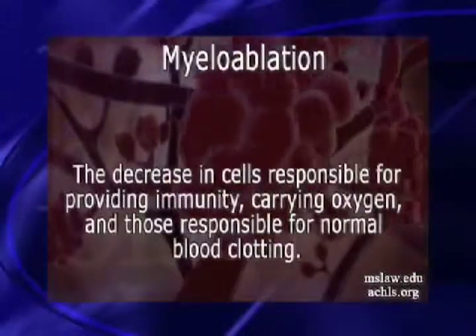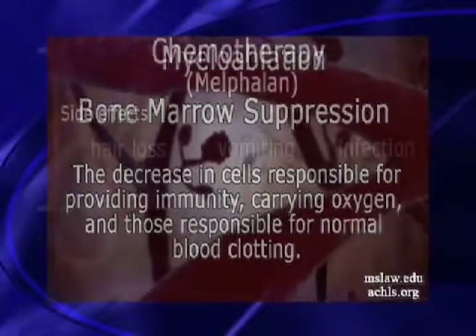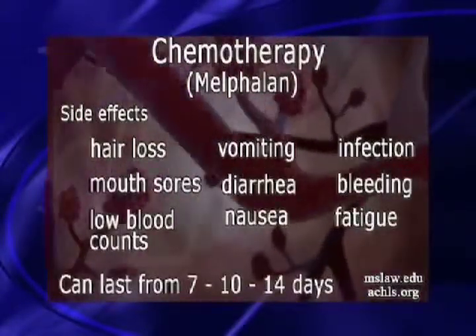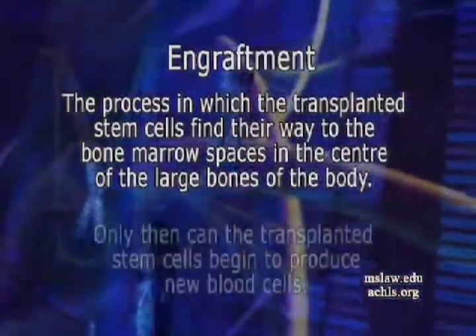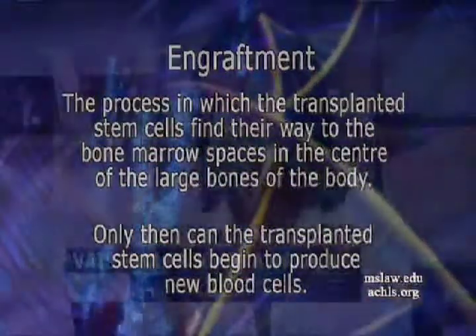The third phase of treatment is the period of myeloablation, or bone marrow suppression, and the side effects from chemotherapy, which can last anywhere from 7 to 14 days. The stem cells then start to regenerate and produce new cells — this is called the engraftment phase — and that is when patients start to feel better. Discharge from the program is usually one to three weeks after the stem cells have engrafted and blood counts have returned to normal.